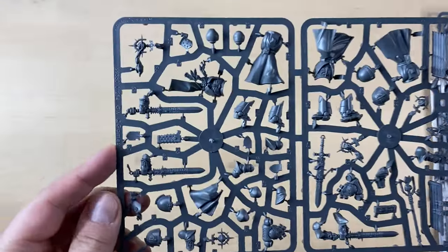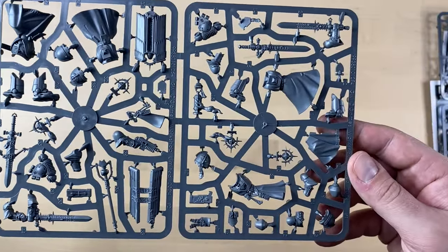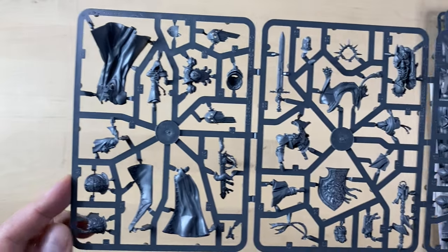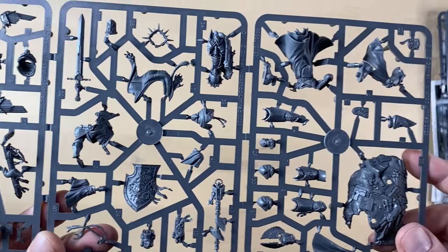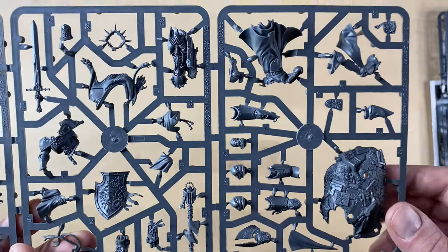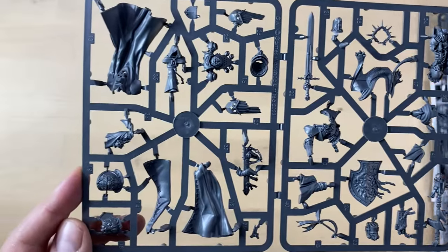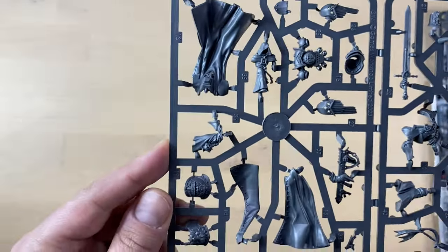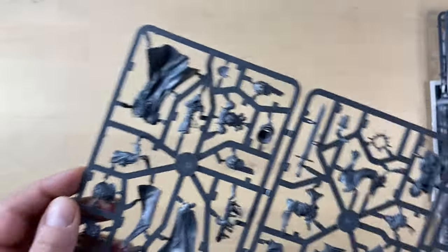We get a second sprue of exactly the same kind — two identical Inner Circle Companion sprues. And this must be the sprue for the Lion. You can see the Emperor's Shield, a really fancy looking base — tactical rock — very, very beautiful. A lot of details, the huge sword, pauldrons. This mini is very cool.